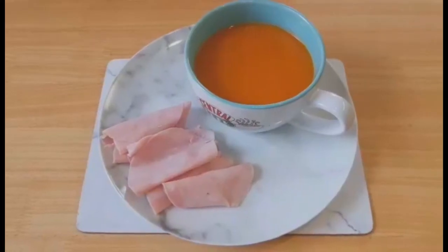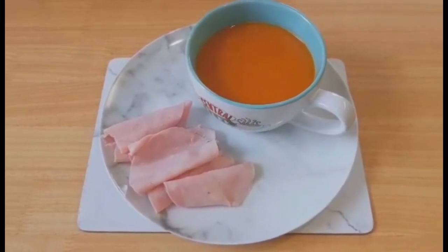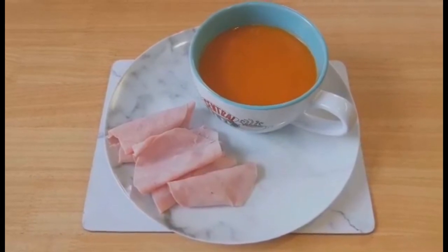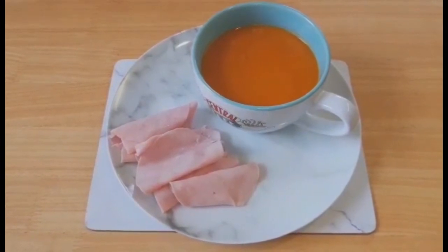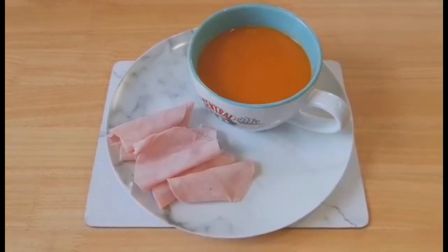Apologies for the noise in the background, it's just the fan oven cooling down. For my dinner I've got a tomato soup which is syn free and speed food, and I'm serving the soup with ham slices which are free and protein. So my dinner is syn free, speed food and protein.